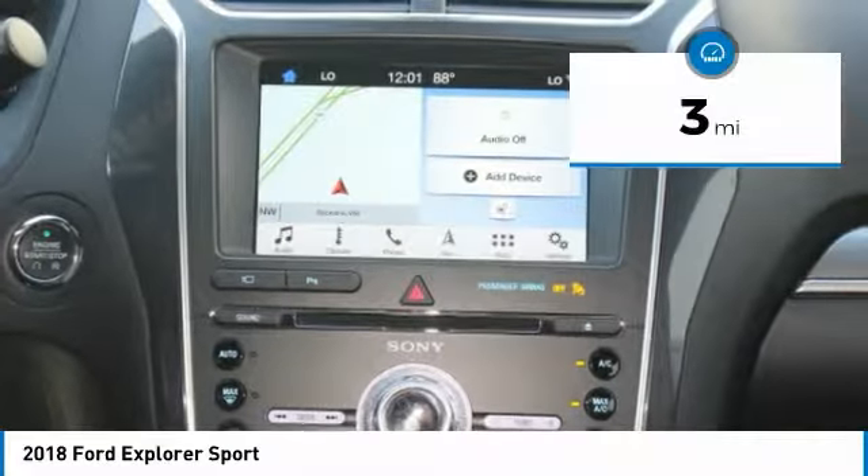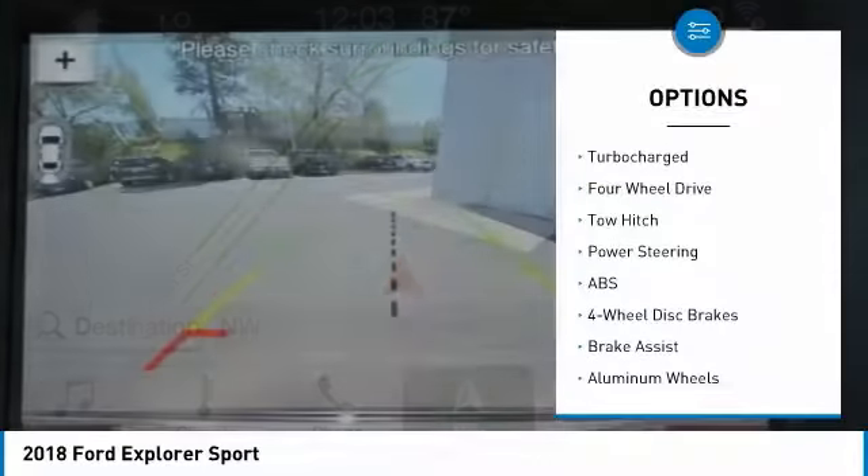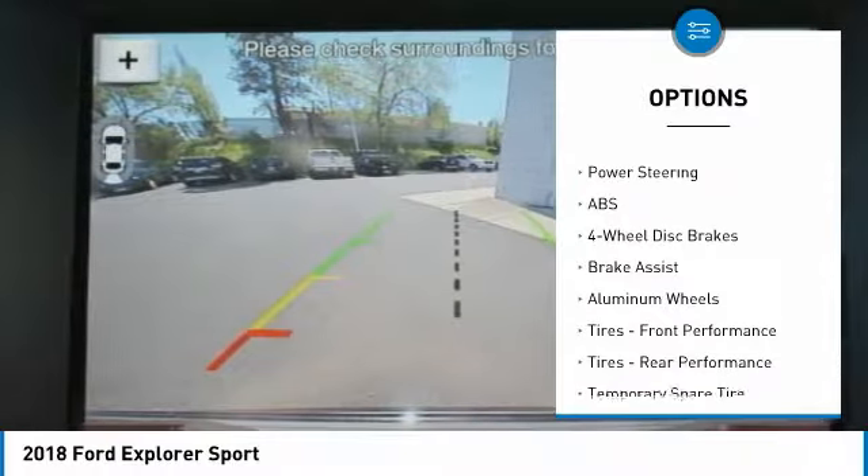This Ford Explorer Sport comes with great features including a navigation system, backup camera, Bluetooth, leather seats, third row seating, and heated front seats.